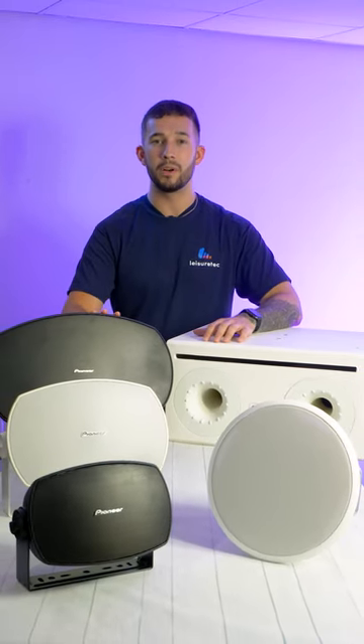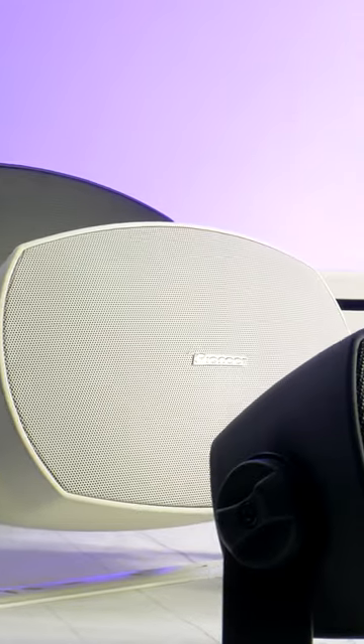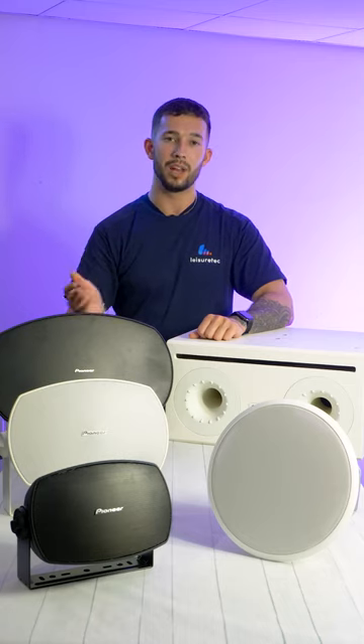Our product of the month for August is Pioneer Pro Audio CM Series. Pioneer Pro Audio is drawn from the heritage of club loudspeaker manufacturing to produce a vibrant and punchy assortment of discreet yet powerful commercial loudspeakers.